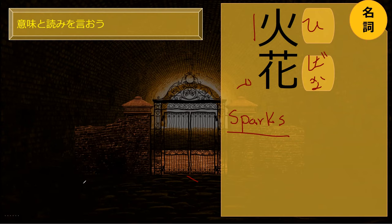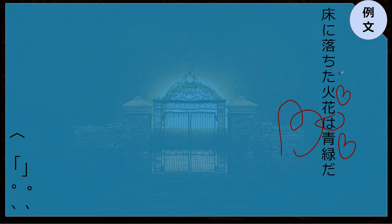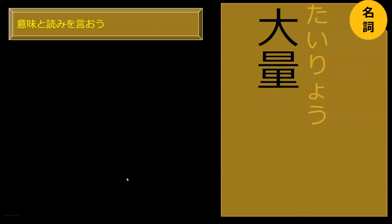Okay, let's go read the sentence. Yuka ni ochita hibana wa aoi midori da. The spark was blue-green. The spark that fell to the floor is blue-green.